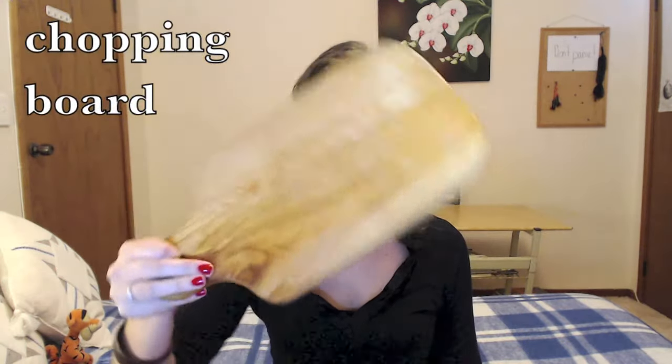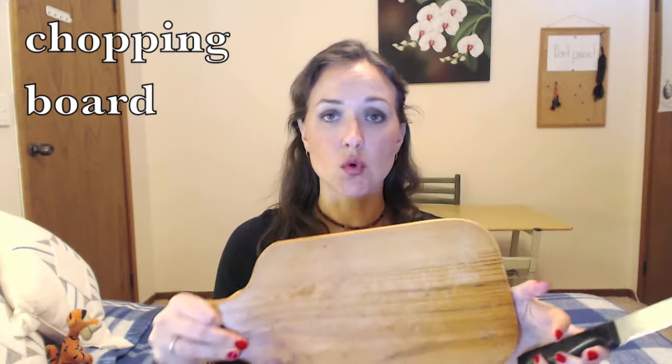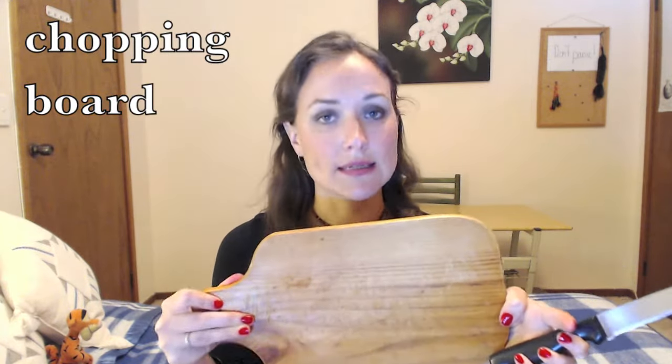This utensil is called a knife, but a knife can also look like this. And if you are not a caveman, you will preferably use one of these when using your knife. This is called a chopping board or a cutting board.